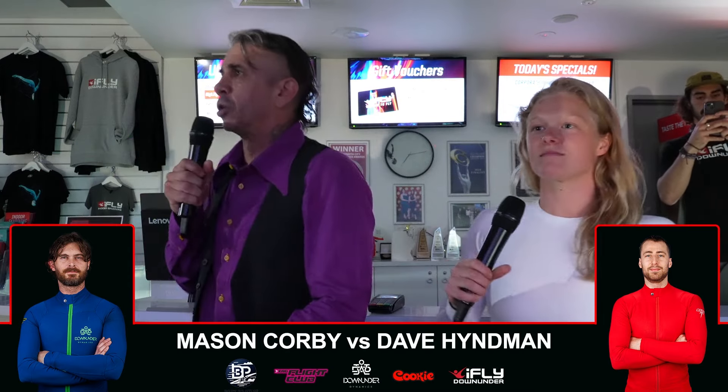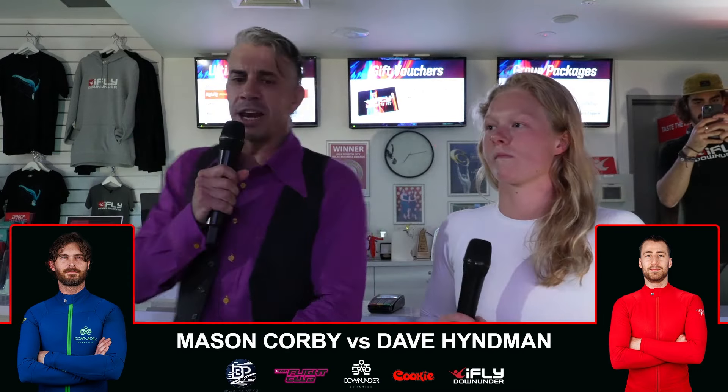We have Dave Hyman leading first in the red suit, Mason in the blue, as we get ready for the final match of the evening — the title fight. And here we go.